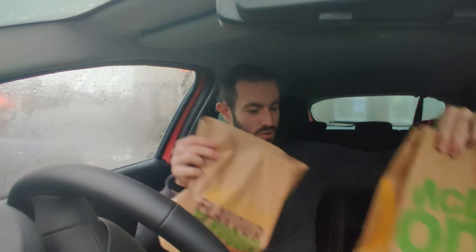What is up YouTube? JoshyEats back with another video for you today. Today we're doing something different — we've got a little food battle. We've got Burger King against McDonald's, and today we are battling the chicken nuggets.